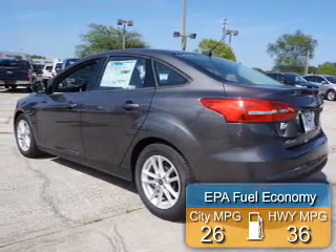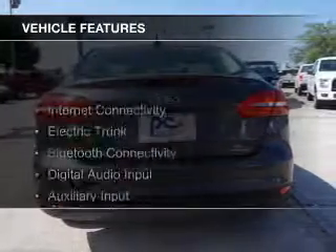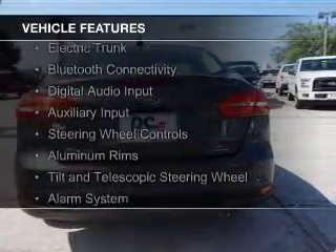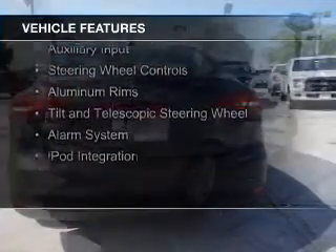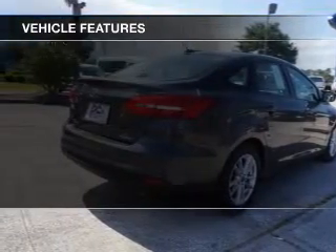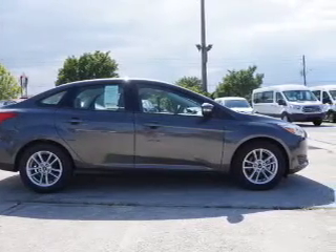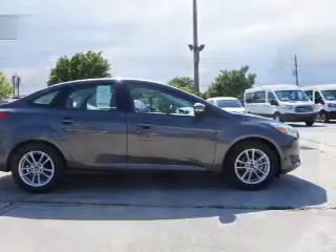Great fuel efficiency saves you money by requiring fewer trips to the gas station. The features include internet connectivity, electric trunk, Bluetooth connectivity, digital audio input, and auxiliary input, steering wheel controls, aluminum rims, a tilt and telescopic steering wheel, an alarm system, and iPod integration.